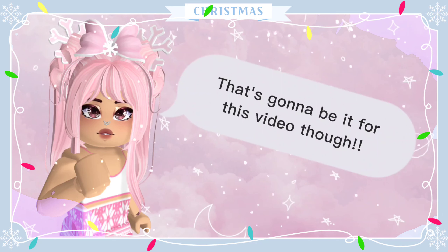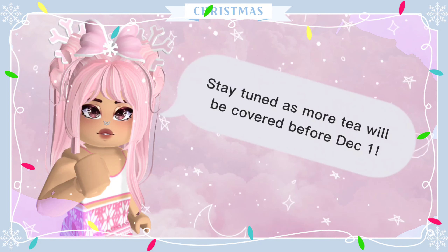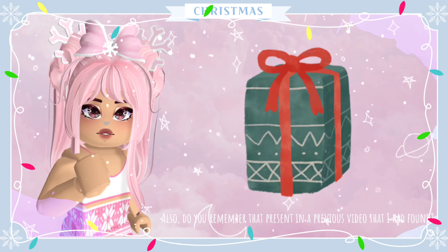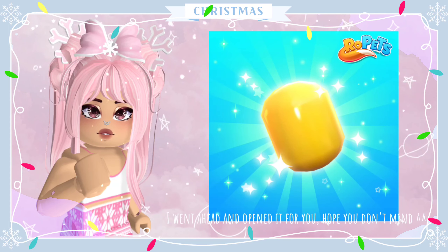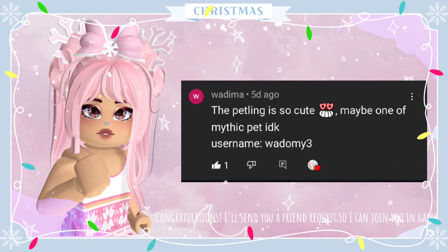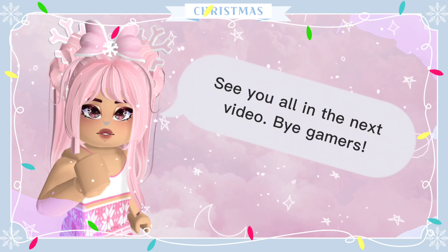That's gonna be it for this video though. Stay tuned as more tea will be covered before December 1st. Also, do you remember that present in a previous video that I had found? Well, I found its owner. I went ahead and opened it for you — hope you don't mind. Congratulations, I'll send you a friend request so I can join you in game. See you all in the next video. Bye gamers.